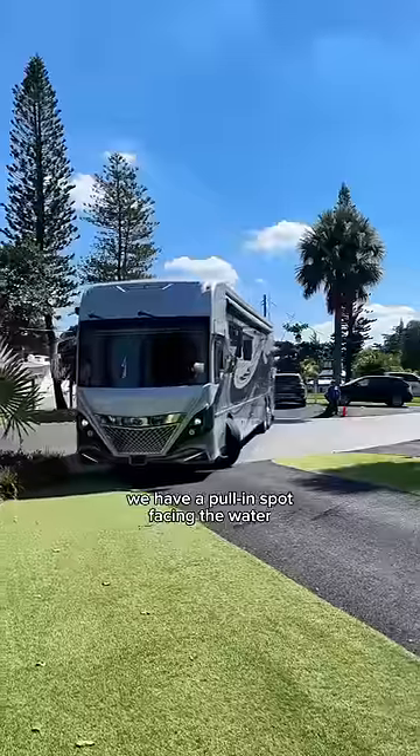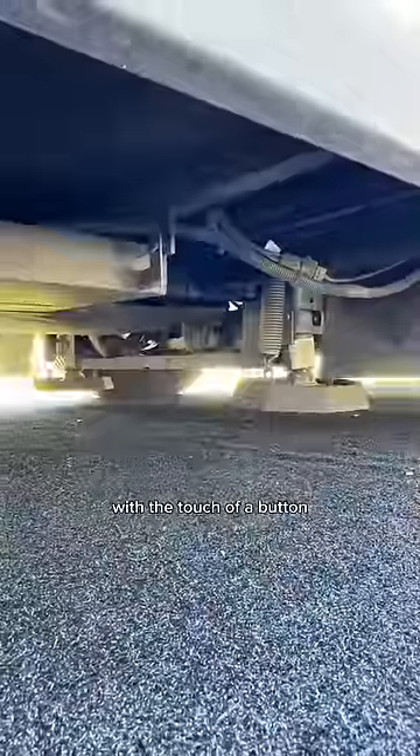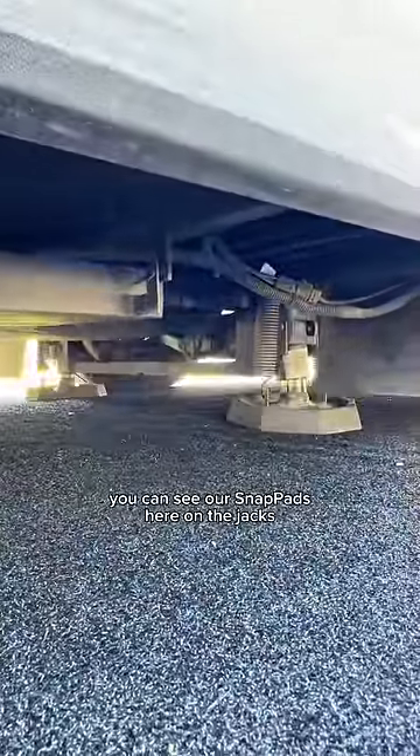We have a pull-in spot facing the water, and Chris pulls the RV right into our spot. Once parked, we level our RV with the touch of a button. You can see our snap pads here on the jacks.